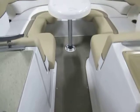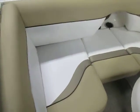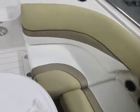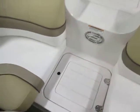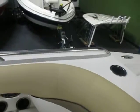At the bow, there is a removable table, removable cushions with under storage and two filler cushions, a bow cooler, and a walk-through to the bow swim deck, with stainless bow handrails.